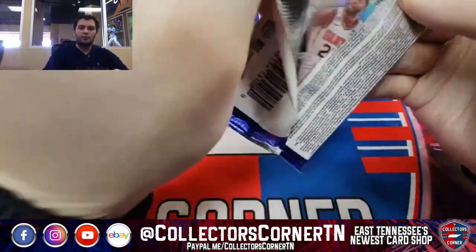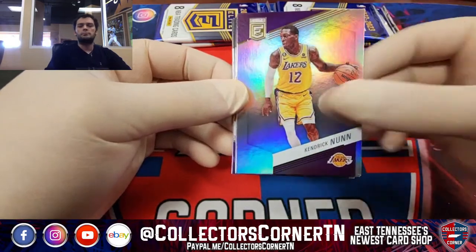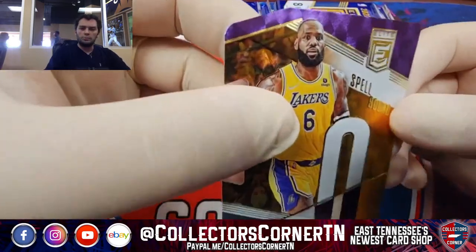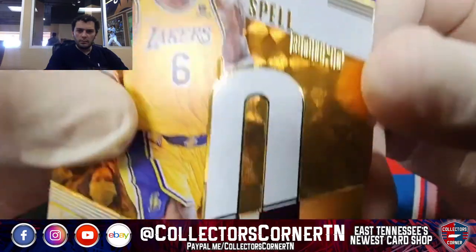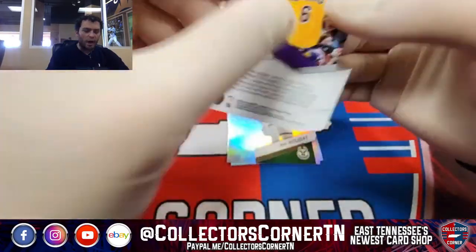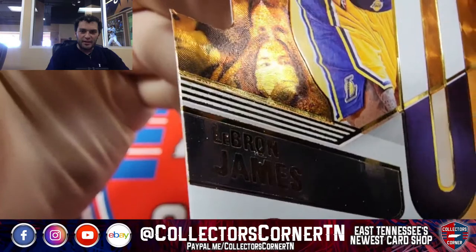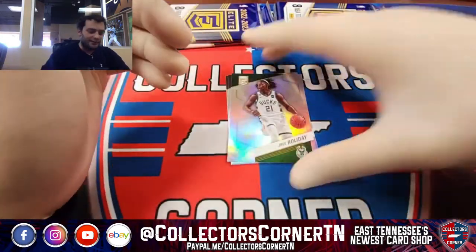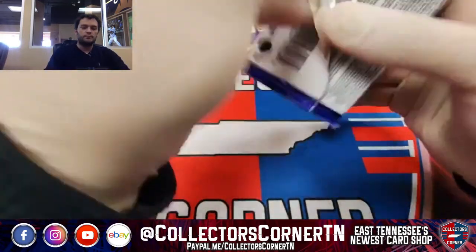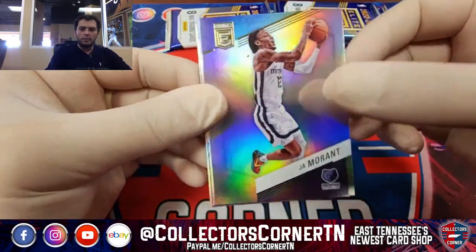A few more packs left — who knows what we can pull out of here. LeBron James die cut — looks pretty clean to me. Got a nice shot of this girl wearing a mask behind his, uh... that girl will forever be on that card, just staring at his butt. Lucky girl. Drew Holiday, Jaden McDaniels, and Mills. Yeah, especially if you're actually a Wizards fan, that Bradley Beal auto should be really exciting.